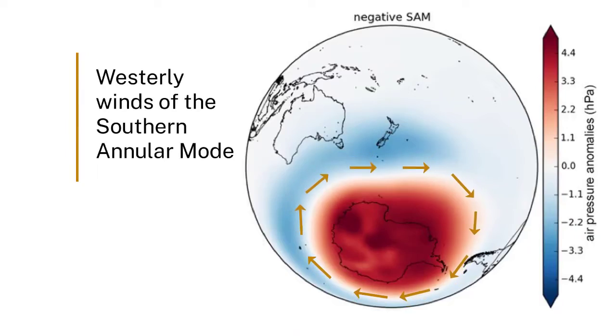Understanding changes in the strength and position of the winds is really important to us here in Australia because it affects the rain patterns that we see over the continent. Decreases in the rain that we're getting in the southern parts of Australia over the past few decades have been linked to changes in the southern annular mode, with the winds both getting stronger and moving closer to the Antarctic continent.